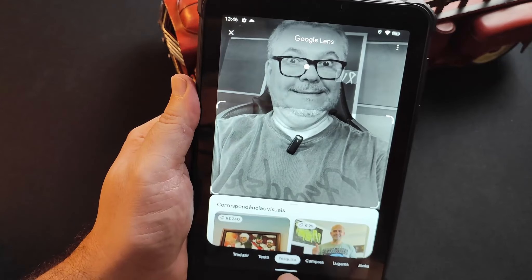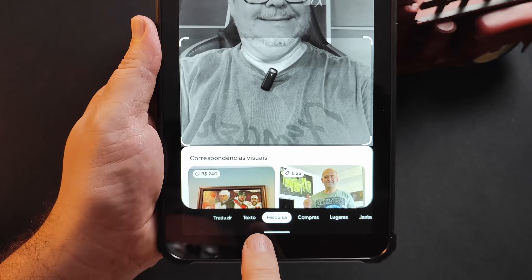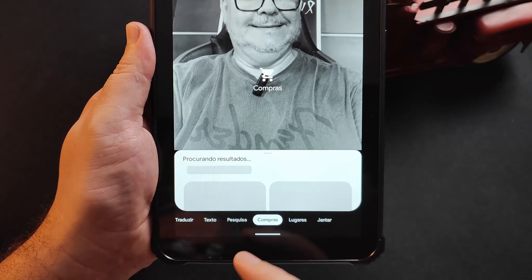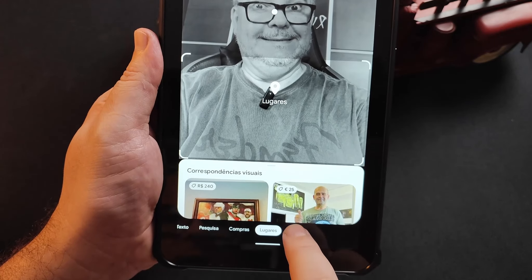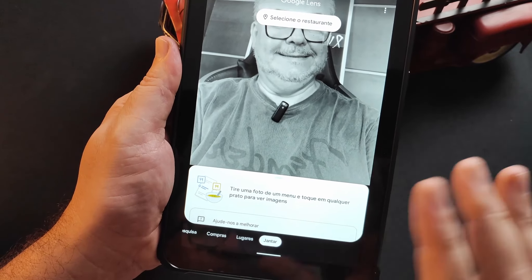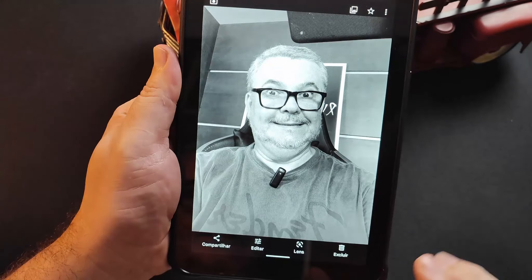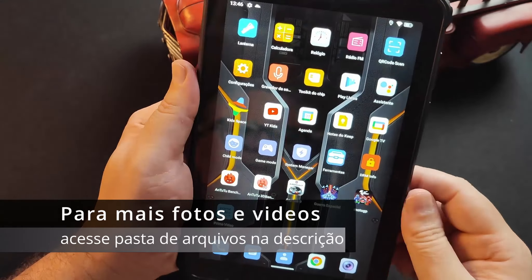O Google Lens permite fazer tradução, converter foto de texto em texto, fazer compras, pesquisar no Google Maps, e até ver opções de locais para jantar. Interessante — o Google Lens está disponível nesse dispositivo. Eu gostei da foto, ficou bacana.